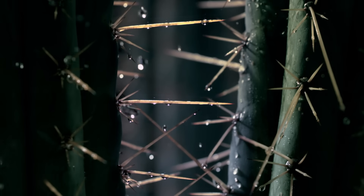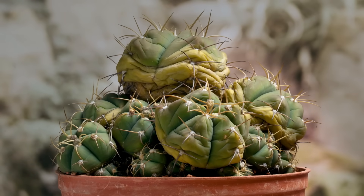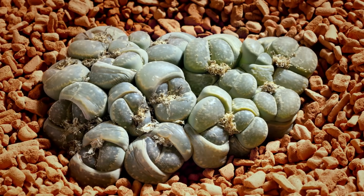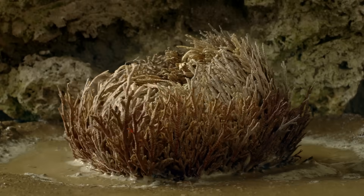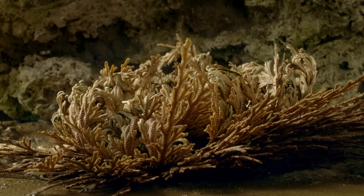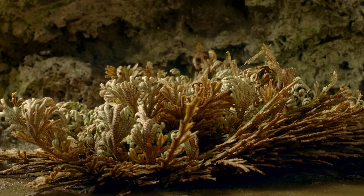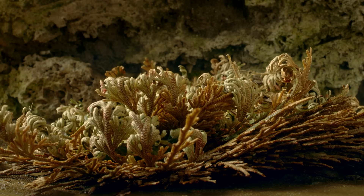But when rains finally arrive, plants like these suddenly come to life. Their dried-out tissues absorb water like sponges. And once expanded, they use the moisture to grow. This primitive, rootless plant from the Chihuahua desert in Mexico is a spike moss, Selaginella.